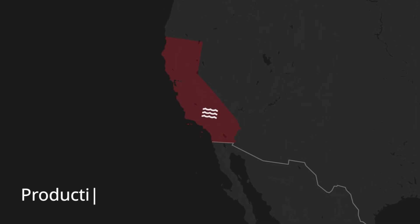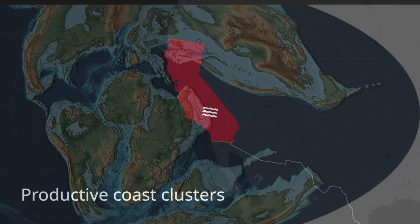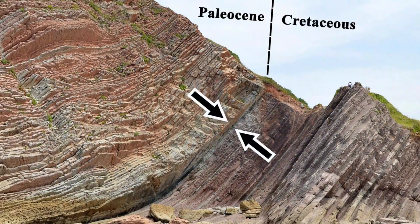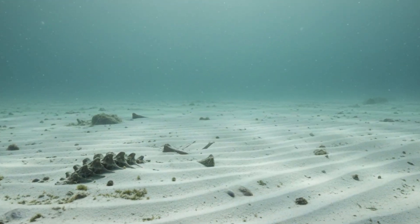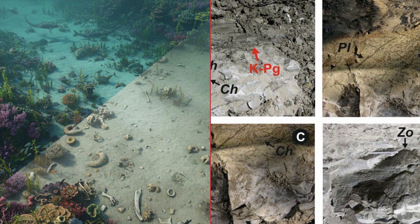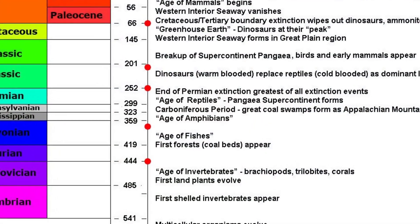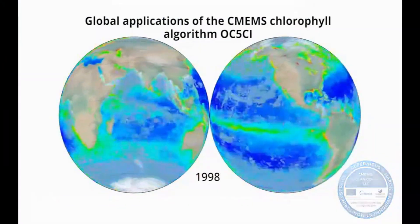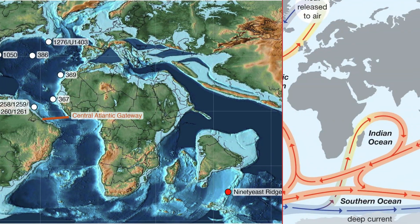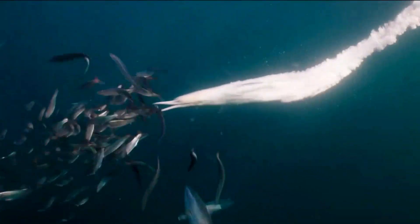Fossil maps tell the same story. White dots — mosasaurs, plesiosaurs, big predatory fish — cluster along productive coastlines and upwelling zones, but vanish in the middle of barren stretches. No gradual fade, just a sharp cutoff. It's not a lack of fossils, it's a lack of food. Wherever sediment cores show a productivity crash, the fossil record shows a matching death zone. Today, oceanographers are recording a 15% weakening in Atlantic nutrient transport since 1990, already shrinking modern food webs and expanding marine deserts — the same mechanism, just on fast forward.